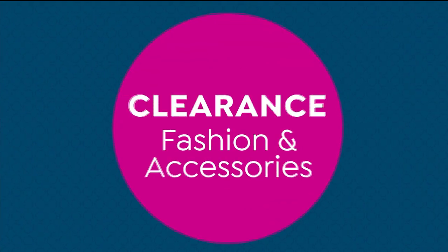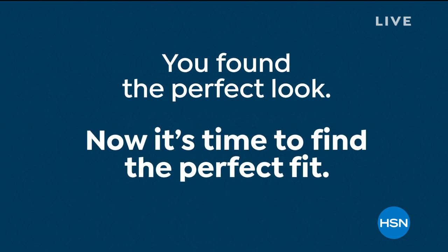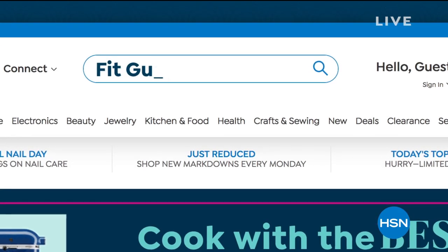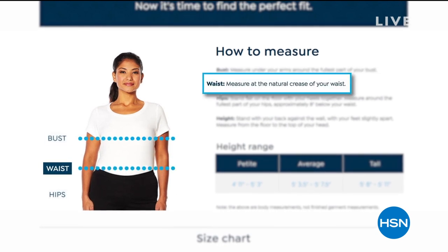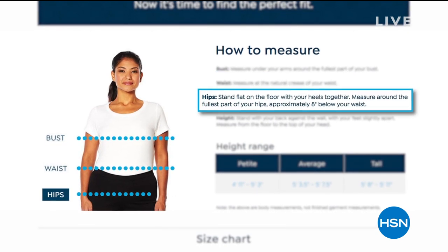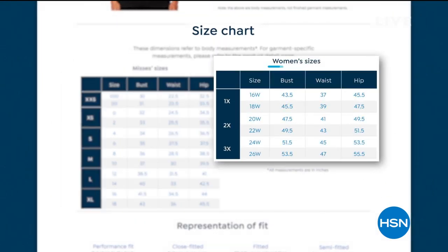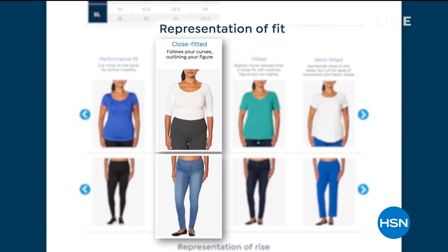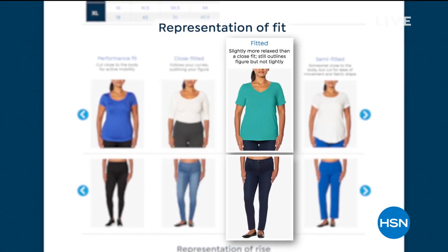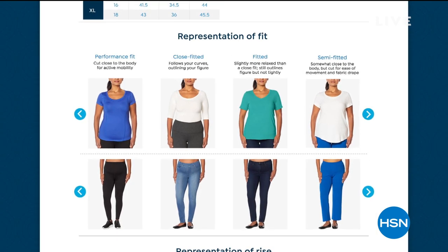If you are brand new to HSN or have always shopped here, if you go to hsn.com right now and put 'fit guide' in the search bar, this is a way for you to find exactly what your fit is. It even talks about our fits together — whether it's a close fit or fitted. So you'll understand what you like and what would represent you. That's a great tool — just another way of getting the right thing home. We always want to make sure you're getting the right fit.